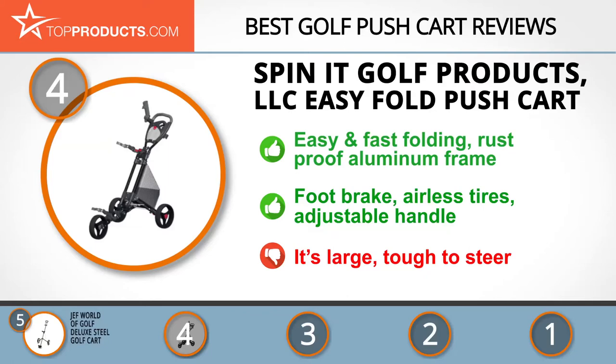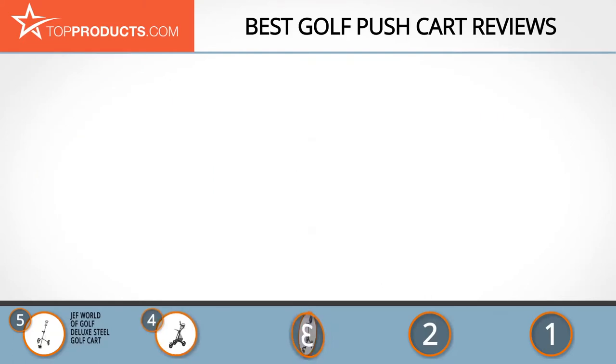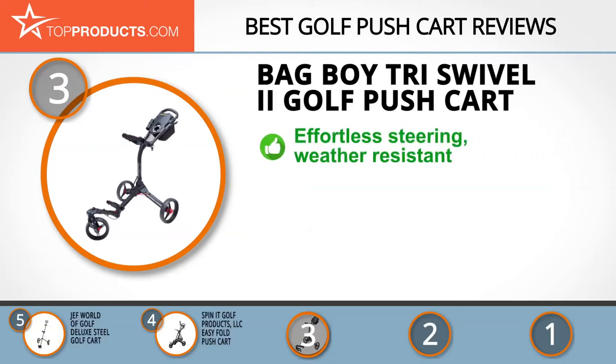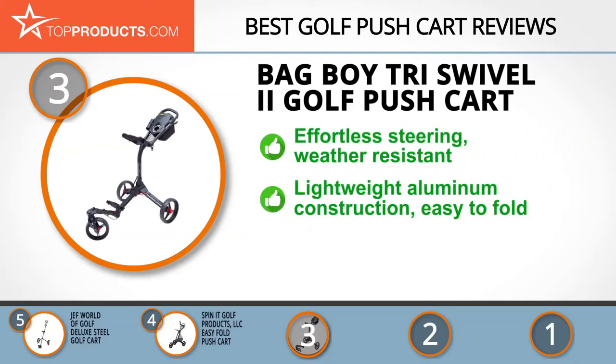The next product on our list was chosen because it is a great choice for people looking for a golf push cart with lots of bells and whistles. At number three, we have the Bag Boy Tri Swivel 2 Golf Push Cart. Bag Boy is among the respected brands in golf for its innovative and quality golfing products.